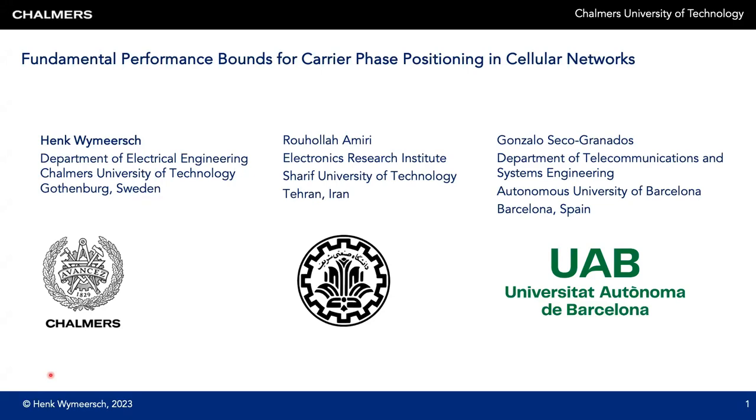Welcome to the presentation of the paper on the fundamental performance bounds for carrier phase positioning in cellular networks. My name is Henk Wymeersch and I'm at Chalmers University of Technology in Sweden. This is joint work with Ruholla Amiri from Sharif University and Gonzalo Seco Granados from UAB.